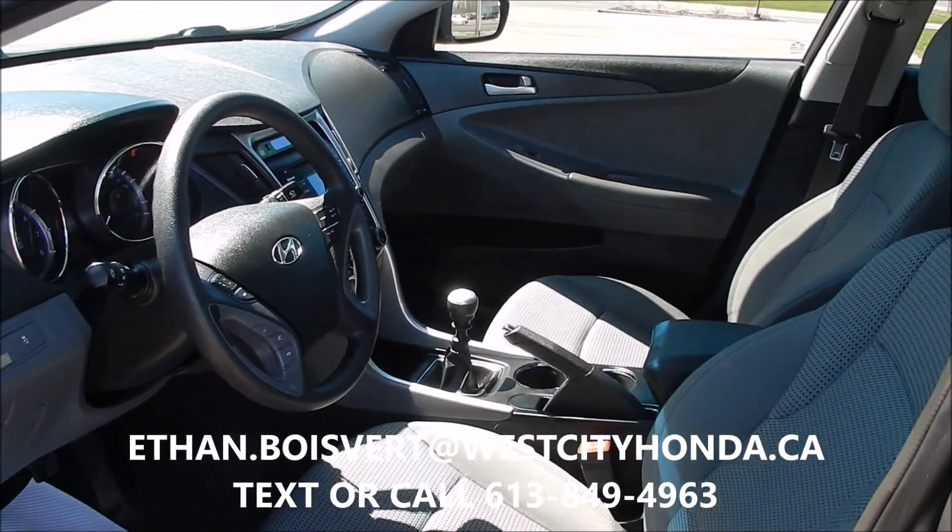Any further questions on this vehicle, you can give me a call or a text at 613-849-4963. Thank you.